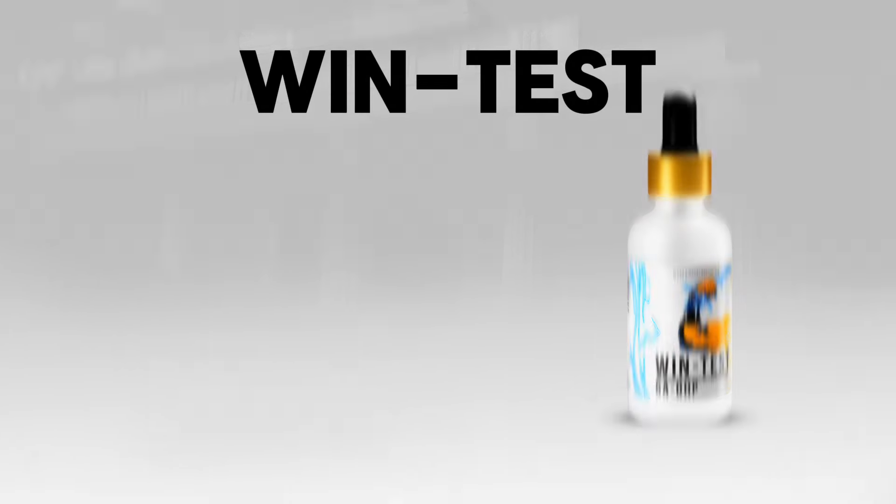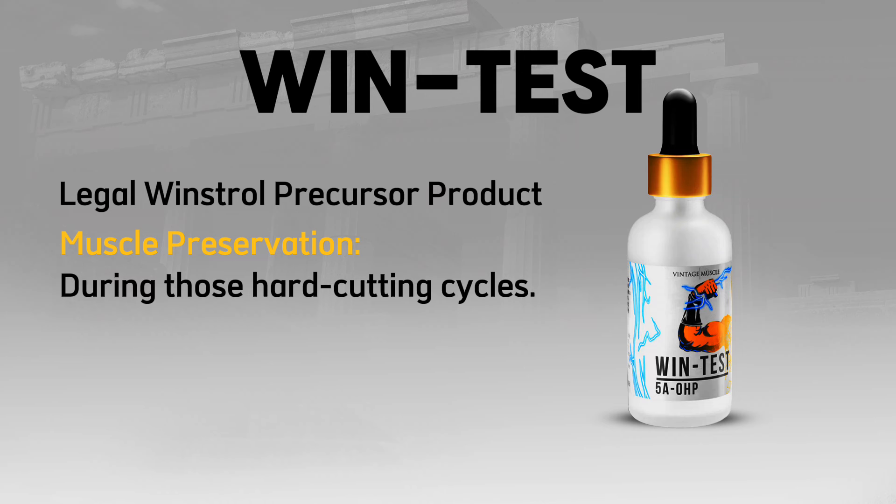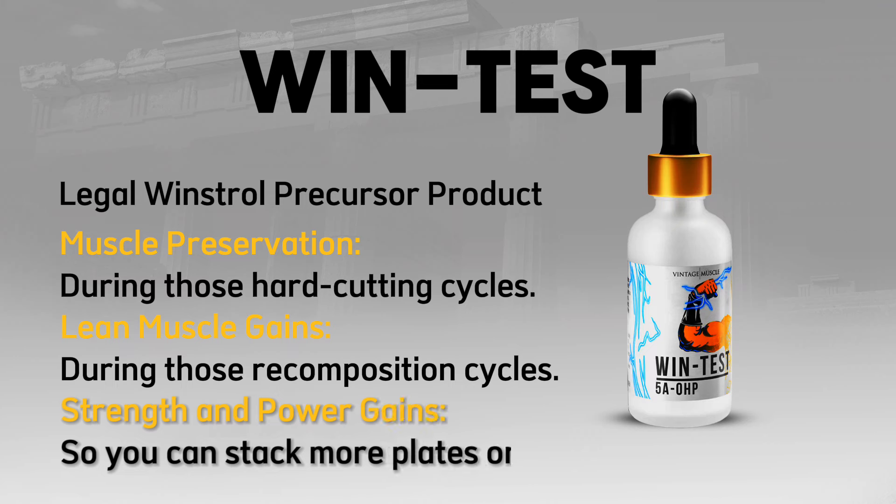First we have WinTest, Vintage Muscle's legal Winstrol precursor product. It's great for muscle preservation during hard cutting cycles, lean muscle gains during recomposition cycles, and strength and power gains so you can stack more plates on the bar.